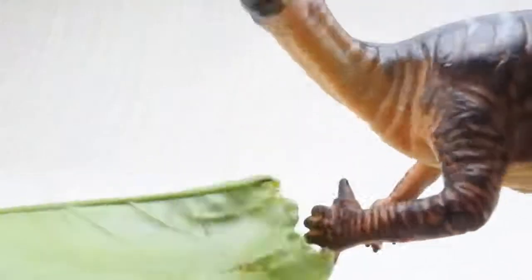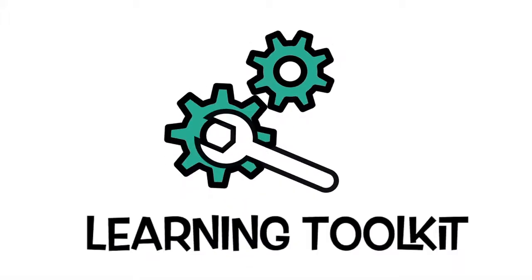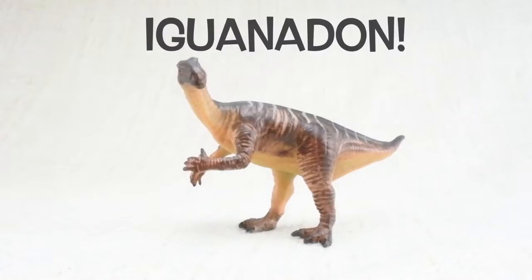What are we learning today? Learning Toolkit. Let's learn all about Iguanodon.